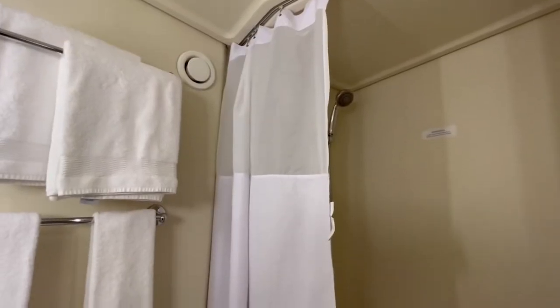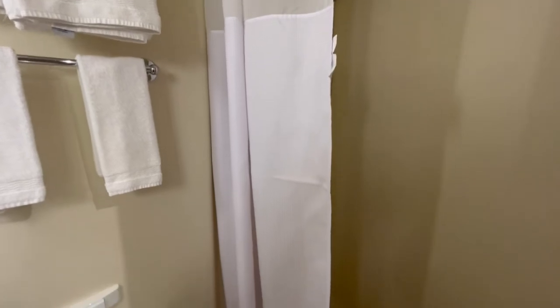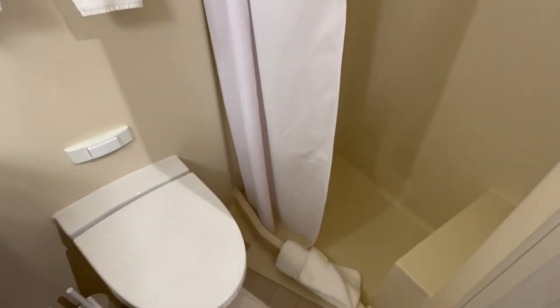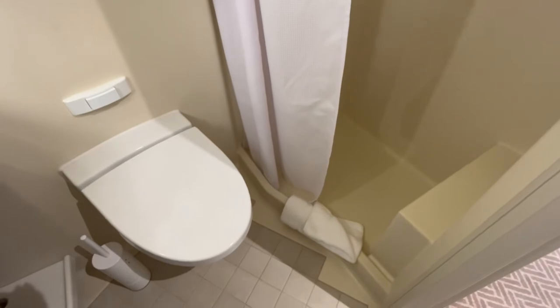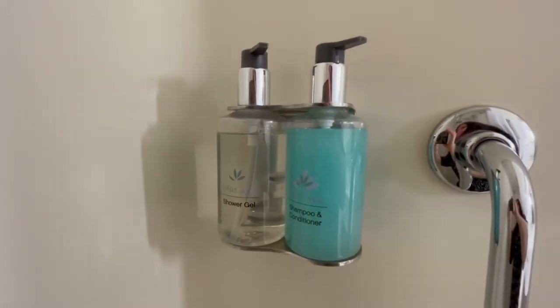One thing I feel could be improved is the shower curtain — it's perfectly fine but a shower screen would be a nicer feature. I do like the little ledge which makes shaving your legs a bit easier, and there is body wash and a two-in-one shampoo and conditioner available in the shower area.